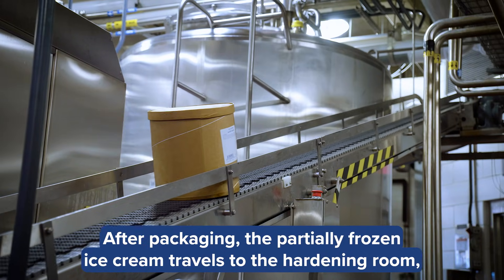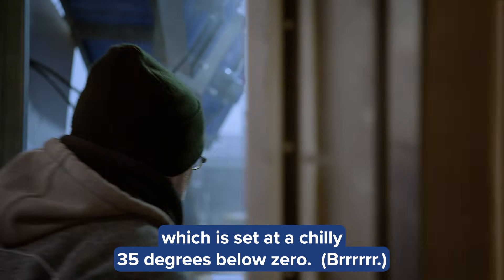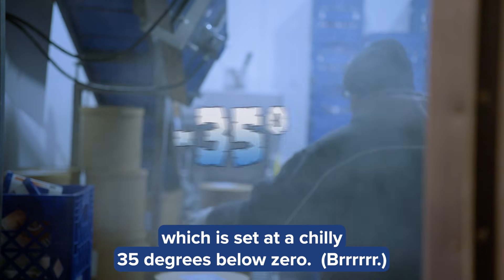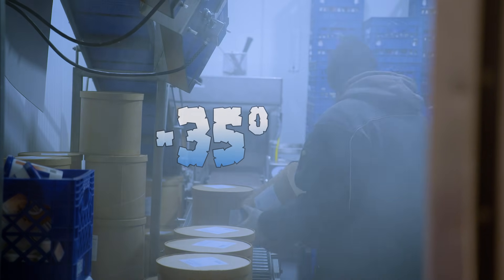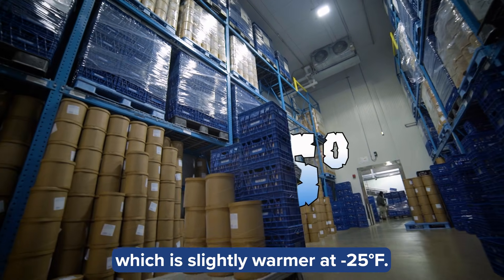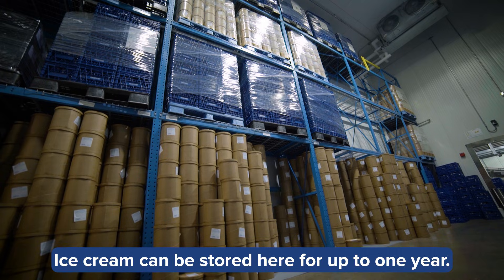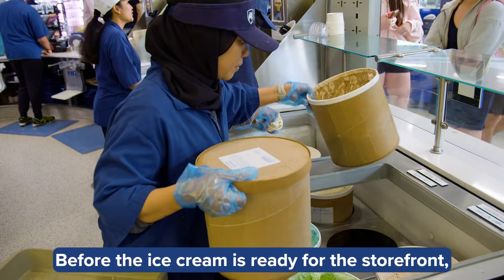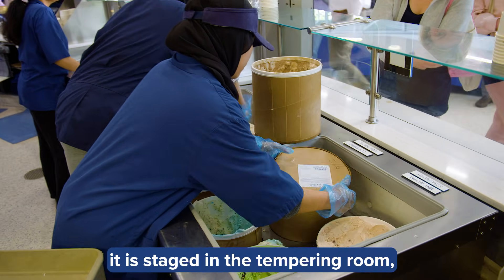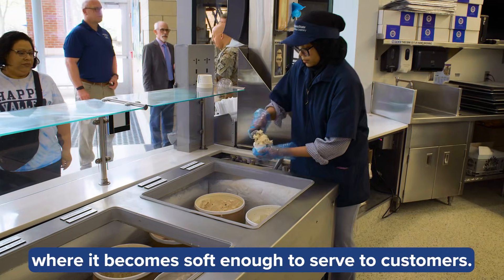After packaging, the partially-frozen ice cream travels to the hardening room, which is set at a chilly 35 degrees below zero. The ice cream is then moved to the holding freezer, which is slightly warmer at negative 25. Ice cream can be stored here for up to one year. Before the ice cream is ready for the storefront, it is staged in the tempering room, where it becomes soft enough to serve to customers.